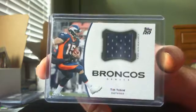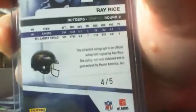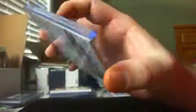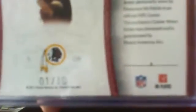Next is a Tim Tebow jersey out of 2011 rookie rising rookies — it's not numbered. Next, Ray Rice auto out of 2010 Absolute, number four of five. Next, out of 2009 Exquisite, DeMarcus Ware triple patch, 23 of 30 — for the Cowboys fans out there. Next is a two color Ray Rice patch out of National Treasures, eight of 15. Next is a three color Donovan McNabb sick patch, that's number one of 10.